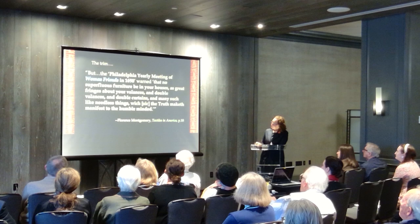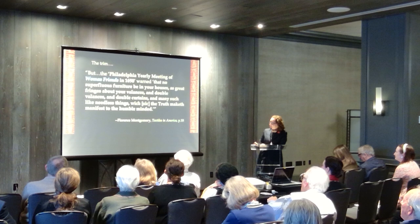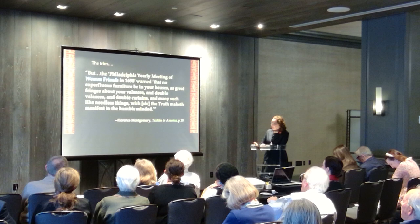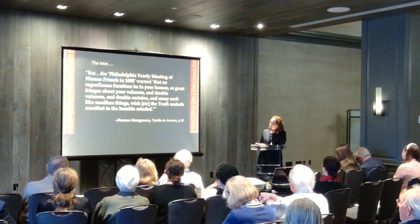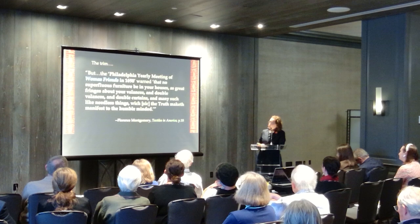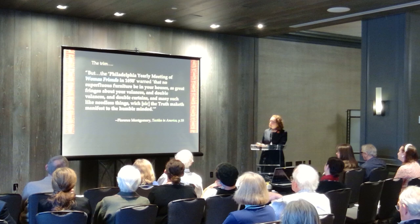I turned to Florence Montgomery to help me out in my argument, where she included this quote: the Philadelphia Yearly Meeting of Women Friends in 1698 warned that 'no superfluous furniture be in your houses as great fringes about your valances and double valances and double curtains and many such like needless things which the truth maketh manifest to the humble minded.' I really liked this quote because it's early — actually in the 17th century — but it's indicating that women make some of these furnishing decisions, even though men's account books tend to hold the information.